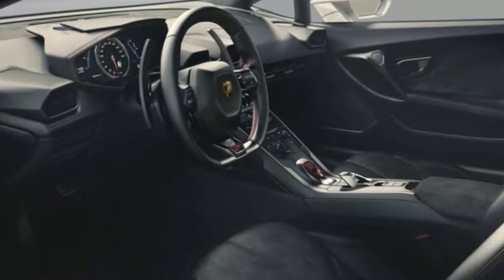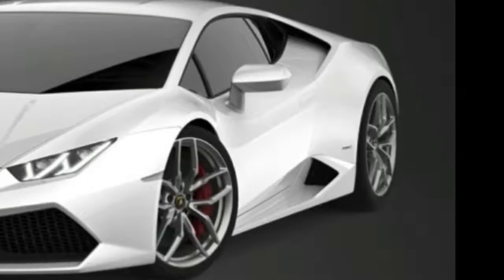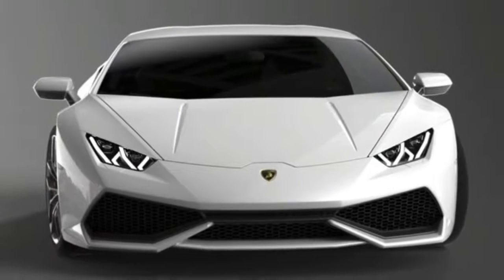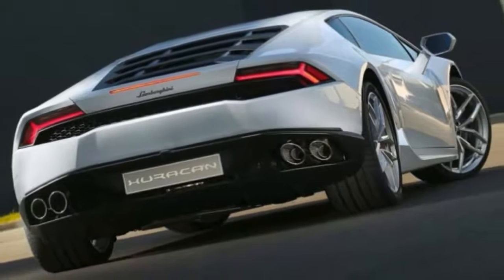It's fiery. The Huracan has been spun into several variants in the relatively short time since it arrived as a 2015 model. There have been rear-wheel drive versions, the typical Spyder treatment, and limited editions. But none has been as specialized as the new Performante.